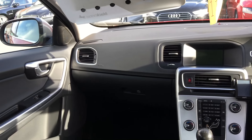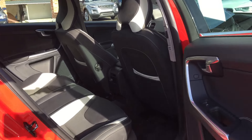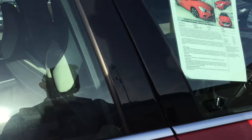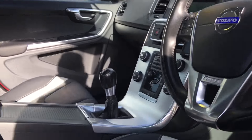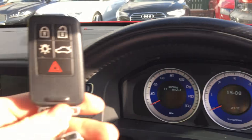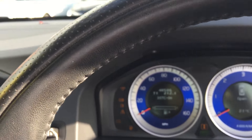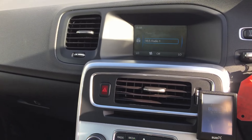I'll just go in the front and start it up for you. It comes with two keys. It's got 40,506 miles. As you can see it's powering up now, there you go.